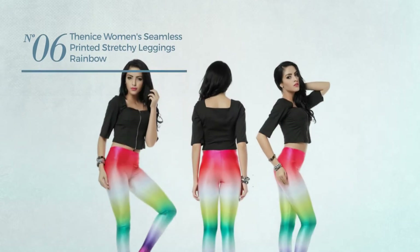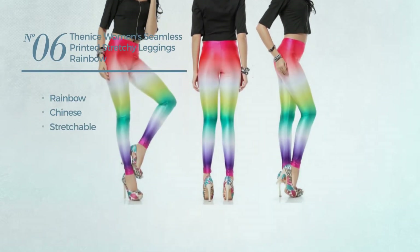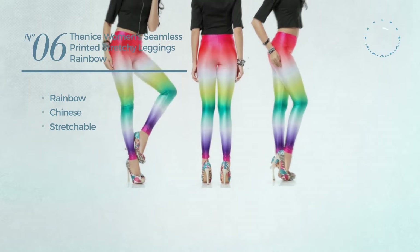Number 6. Featuring a Chinese, crafted from stretchable material. Available in 21 other colors.